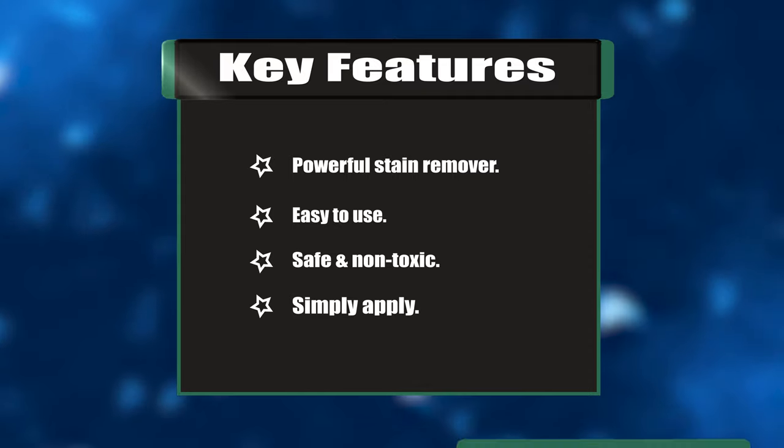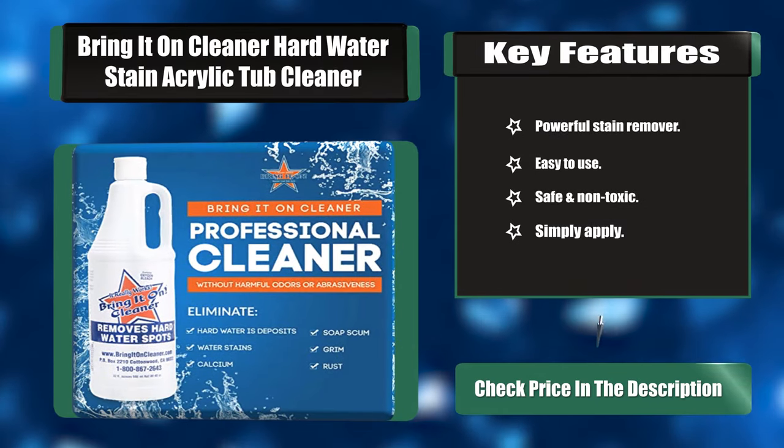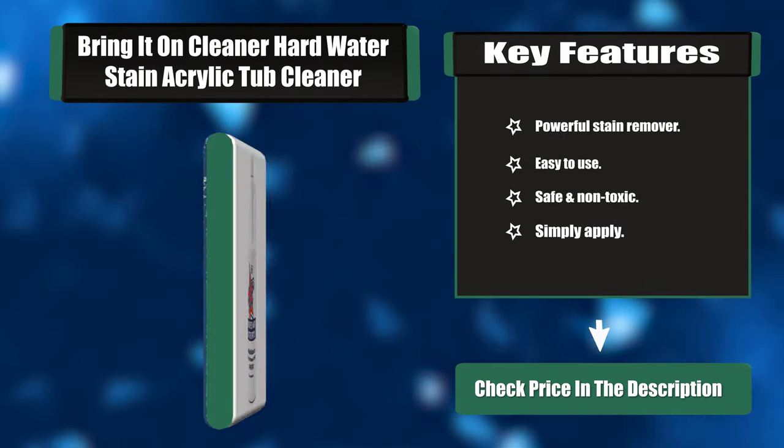Key features: Powerful stain remover, easy to use, safe and non-toxic, and simply apply.